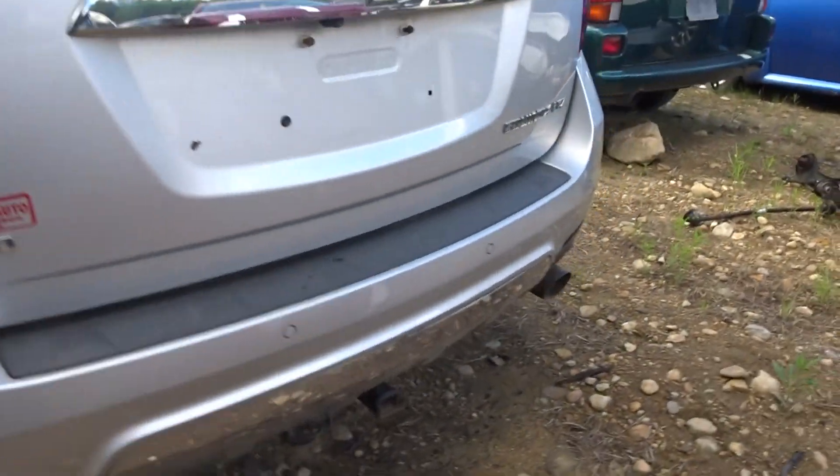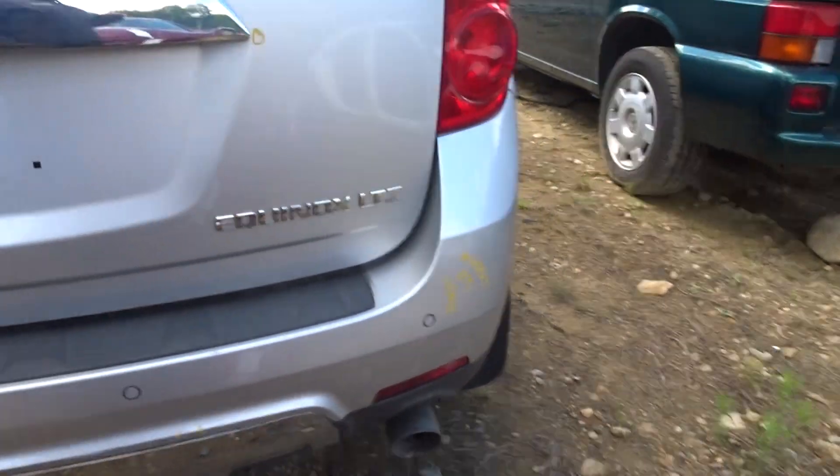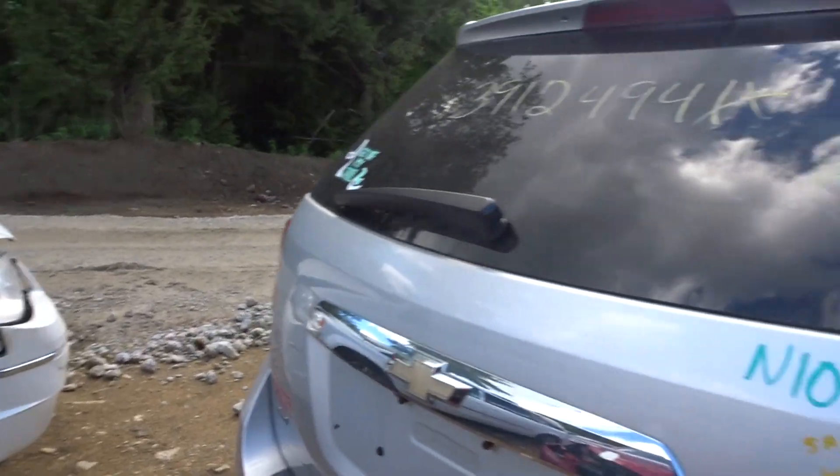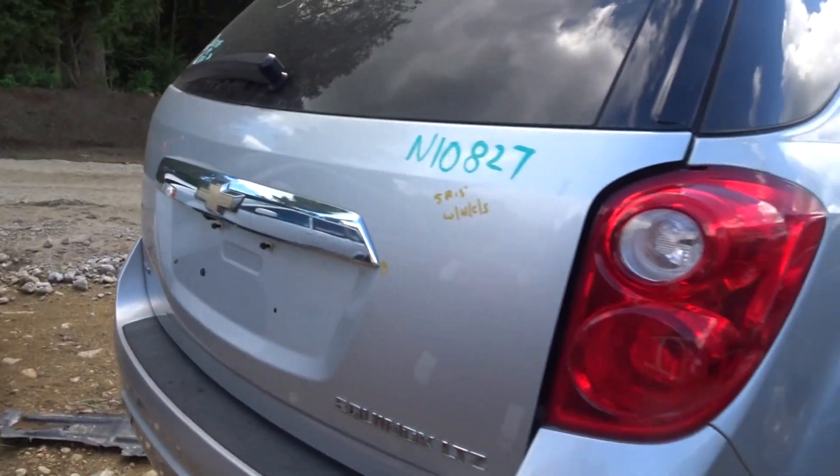Got a clean rear quarter. Got a rear bumper cover — it's a repaint but it looks good. It's got the chrome strip on the bottom. Comes with the rebar and the sensors.